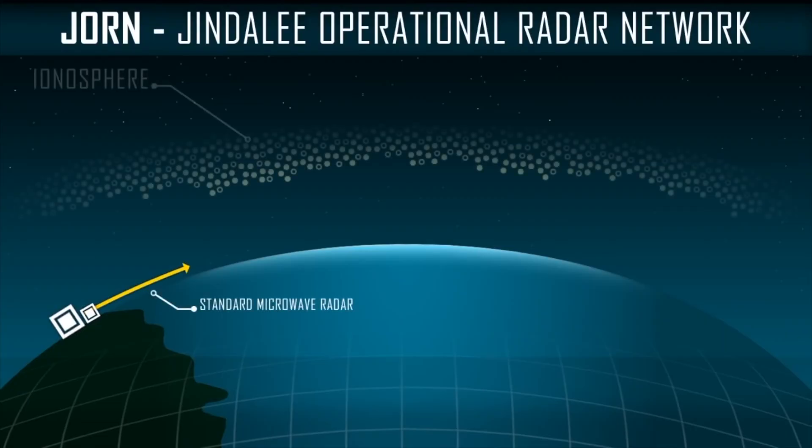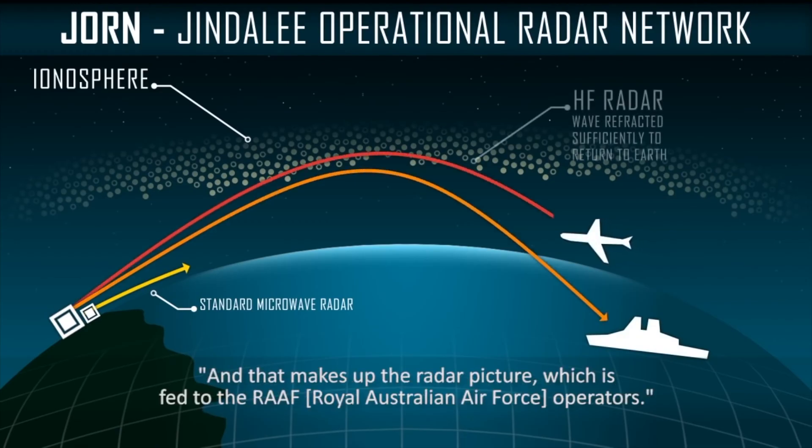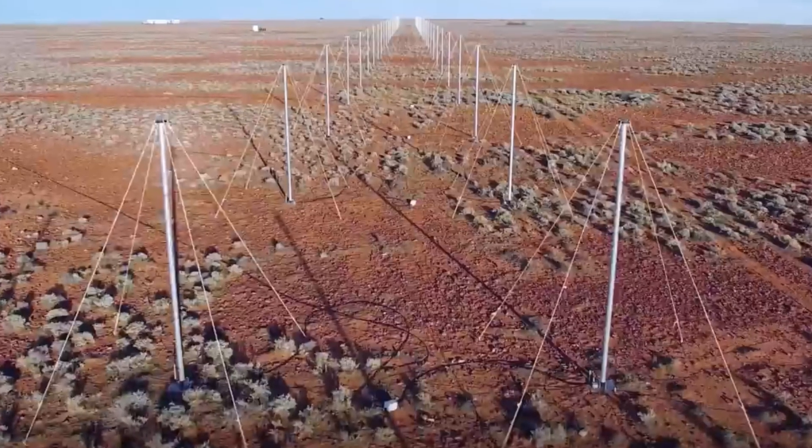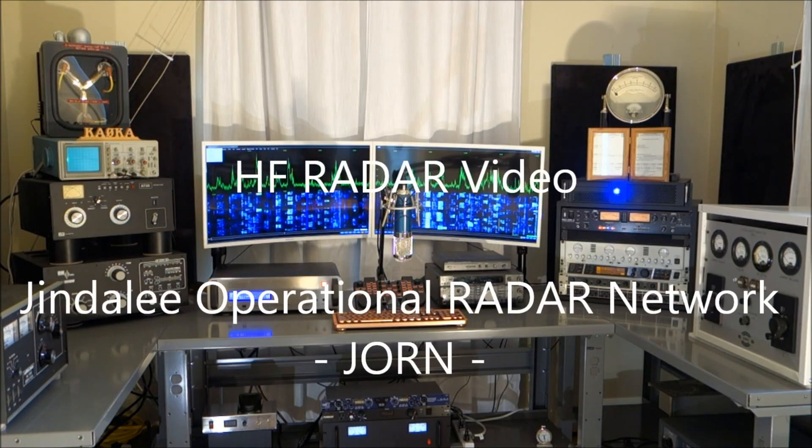Unlike traditional radars that were limited by the line of sight, the Jindalee high frequency radar used the ionosphere above the Earth's surface. A high frequency radio signal was beamed skywards from a transmitter and refracted down from the ionosphere to illuminate a target. The echo from the target travelled by a similar path back to a separate receiver site. Received data was processed into real-time tracking information.